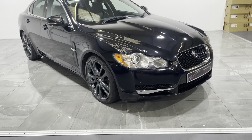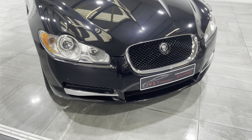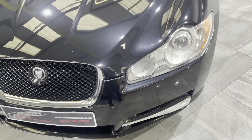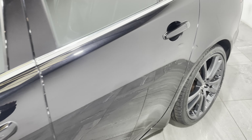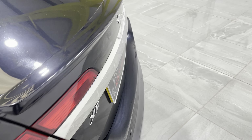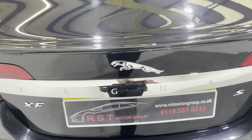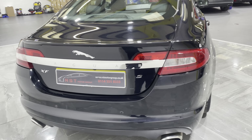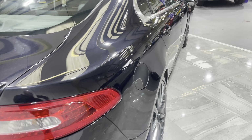Starting with the front bumper and across the bonnet, there are no bad scratches, scuffs, or marks. Moving down to the passenger side, there are no dents or bad stone chips. Moving round to the boot, it is fitted with rear parking sensors. There are no scuffs or bad marks on the rear bumper, and no bad stone chips at all.